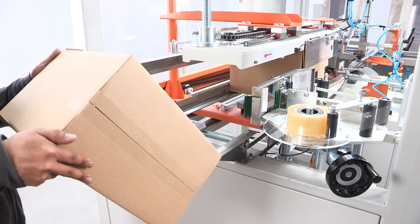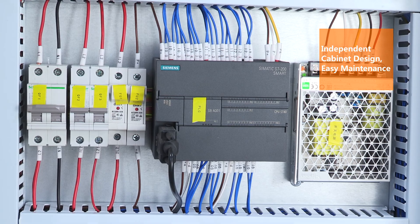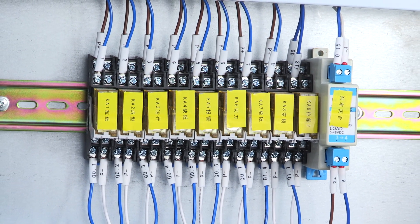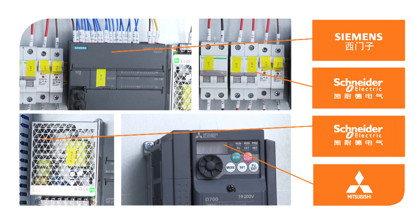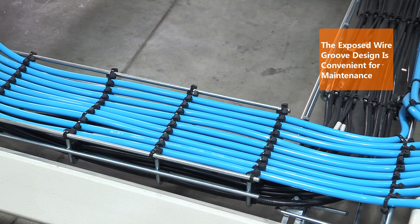Perfect tape sealing independent cabinet design for easy maintenance. Adopts a frequency inverter for smoother erecting. Selected configuration is stable and durable. The exposed wire groove design is convenient for maintenance.